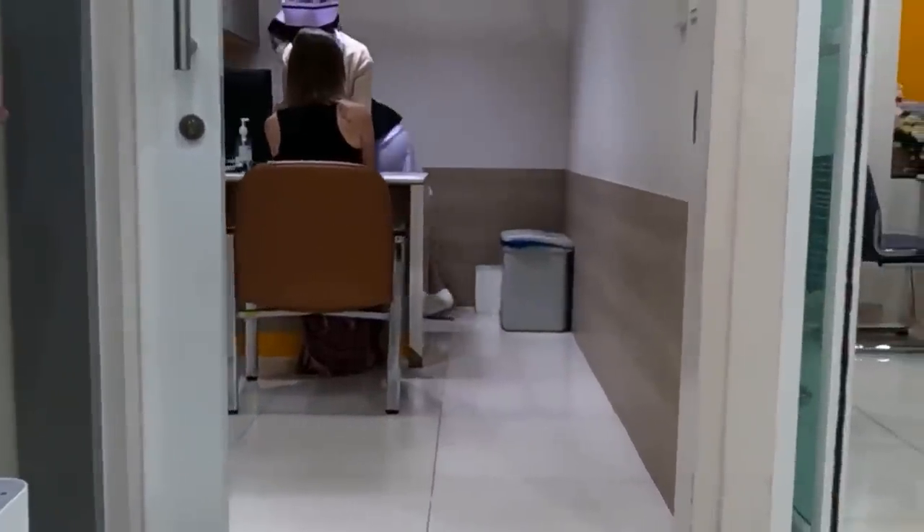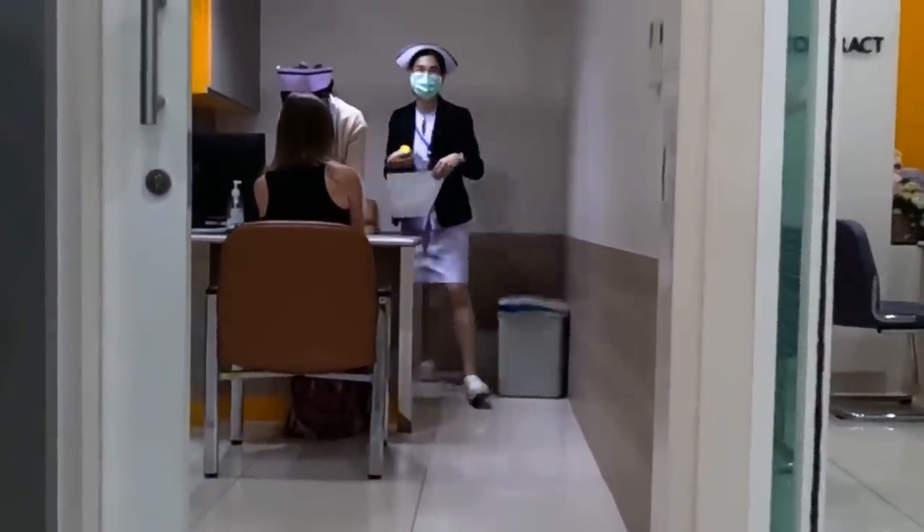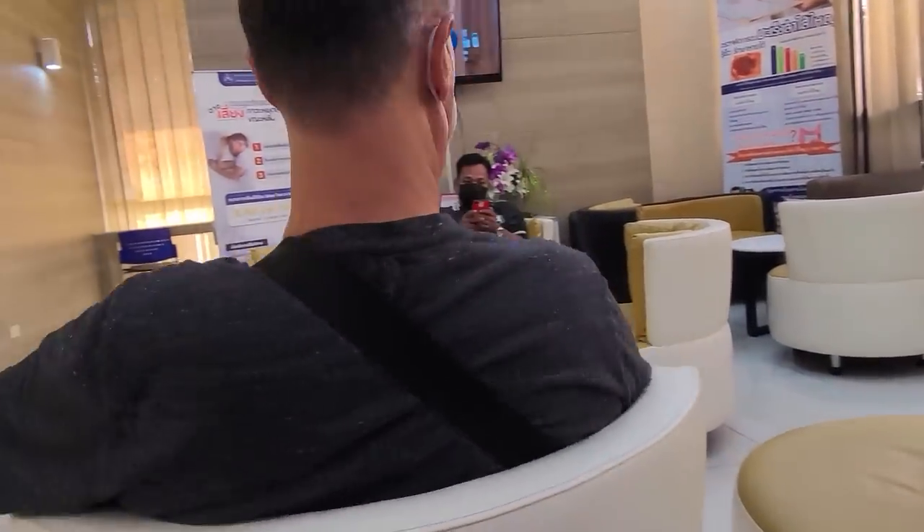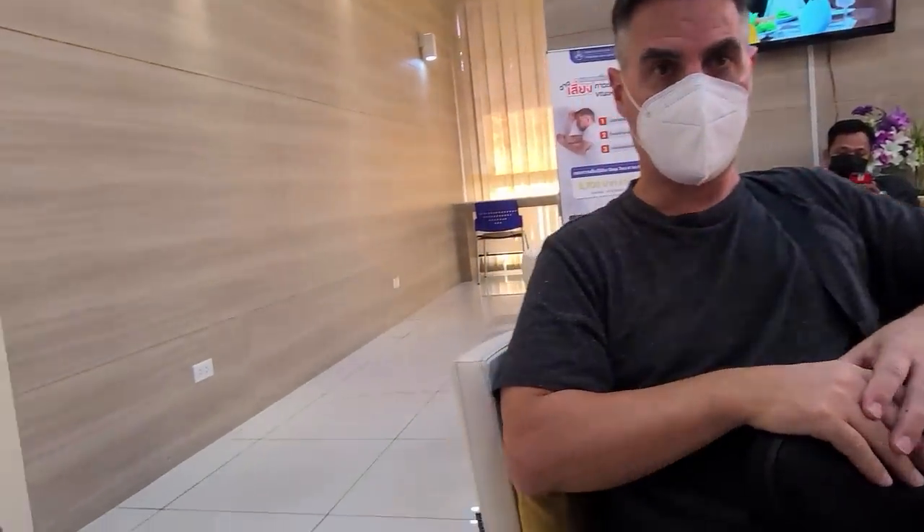After selecting your package, you go sit in a chair for not very long - the waits are short. Then another nurse comes and takes you separately for blood tests and urinalysis.